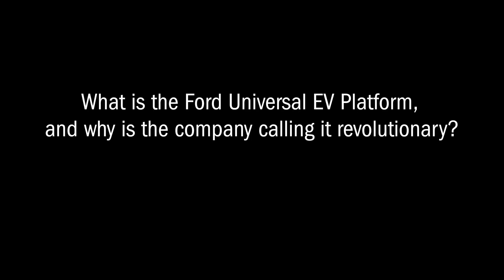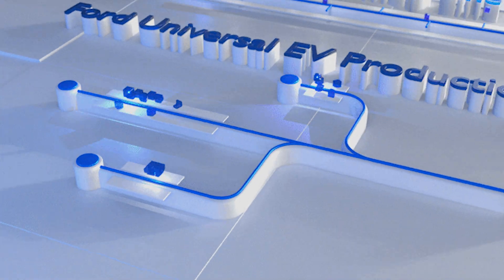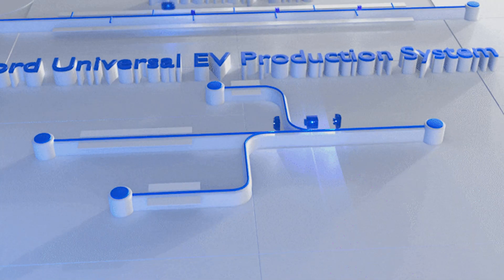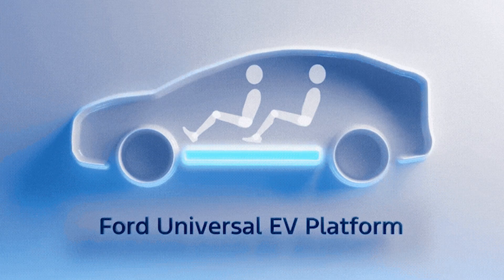Ford's new universal EV platform is essentially a brand new way to make vehicles — one that Ford says is much more efficient than Henry Ford's traditional moving assembly line. It's similar to Tesla's unboxed manufacturing process announced in 2023, but it involves breaking down vehicle assembly into three smaller sub-assemblies: a front, a rear, and a structural battery. Those will be built simultaneously along three different lines at the Louisville Assembly Plant, then snapped together at the end of the process.